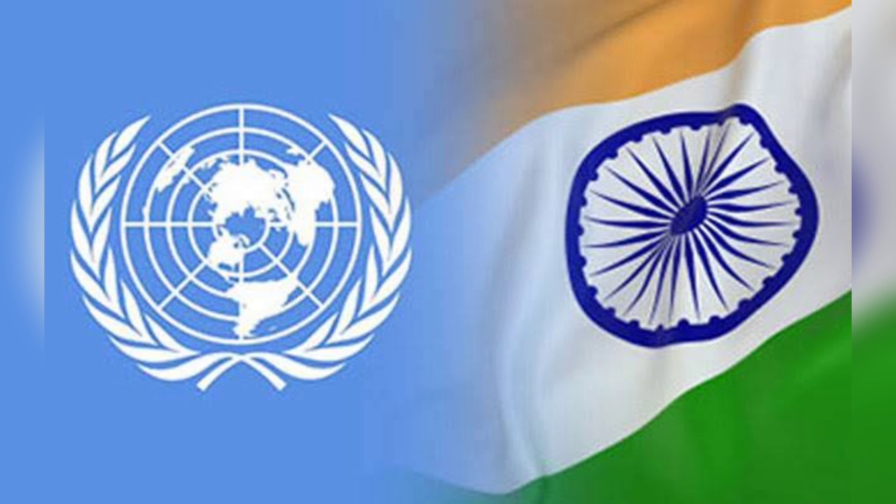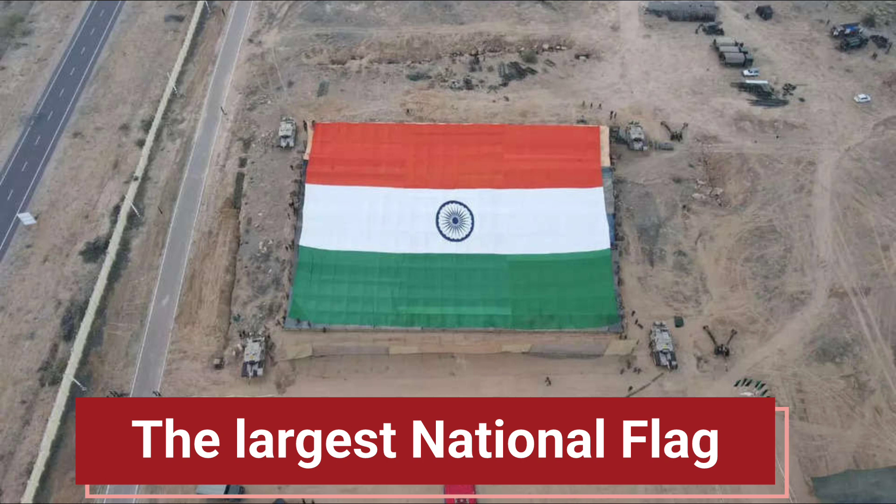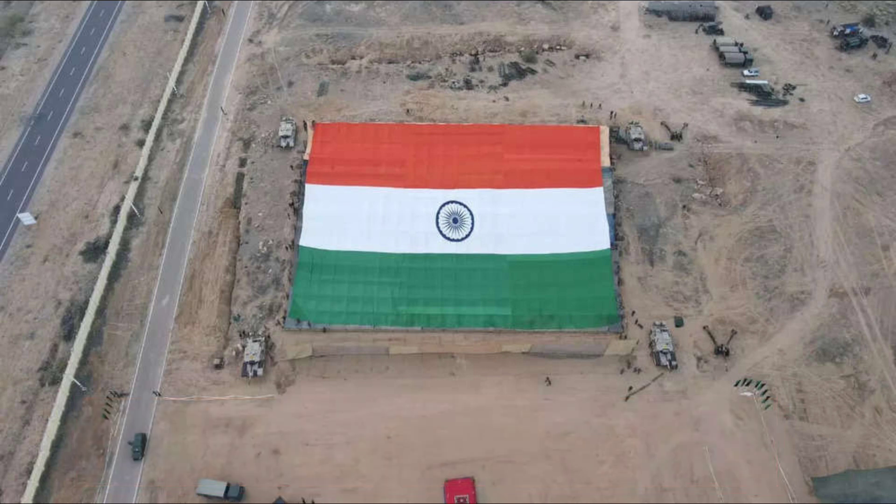When displayed with any other country's flag, the flag masts should be of equal height. The largest national flag, hoisted on the highest pole at 360 feet, is located at the Wagah-Attari border in Amritsar, Punjab. The flag is 110 meters in length and 24 meters in width, and is also visible from Lahore, Pakistan.